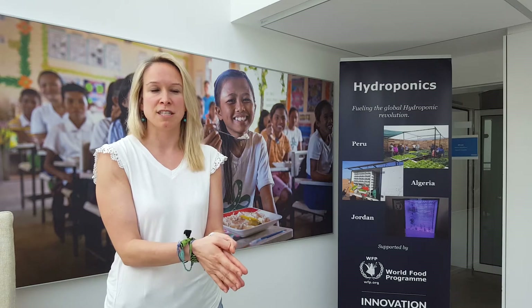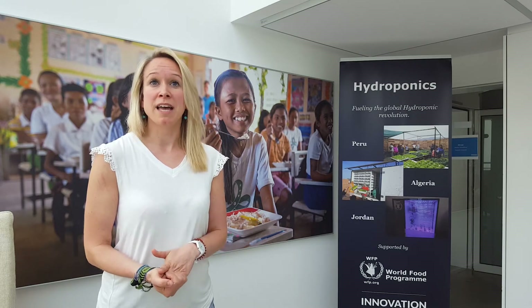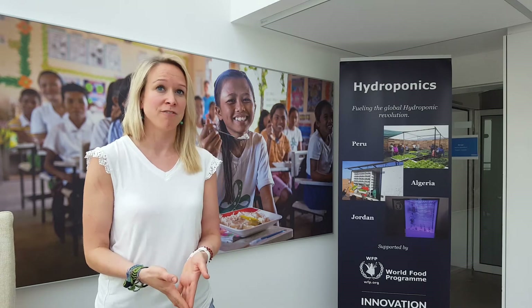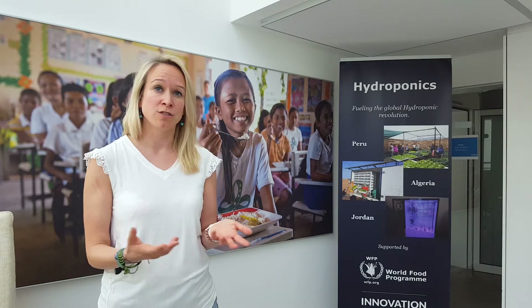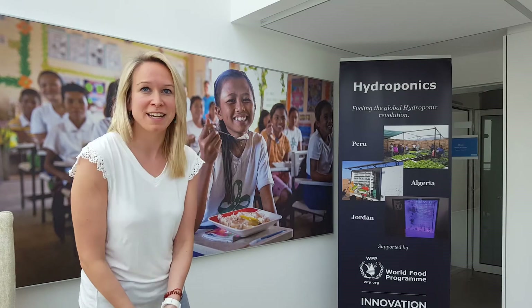So one of the Sahrawi refugees with an agrarian and engineering background actually had the idea: why don't we use hydroponics to grow animal fodder here in the desert? Hydroponics is a growing technique where you don't need fertile soil. So actually we thought, why not? Let's try it out.